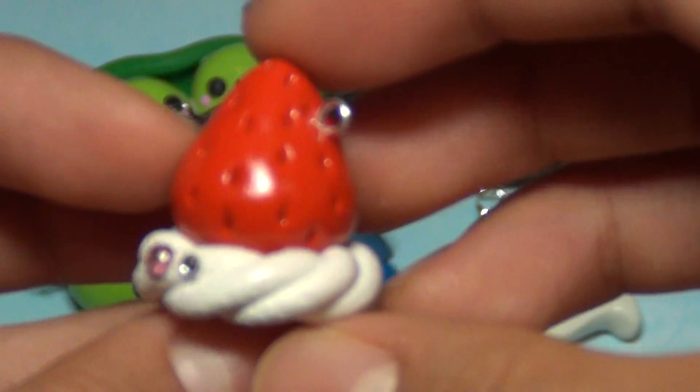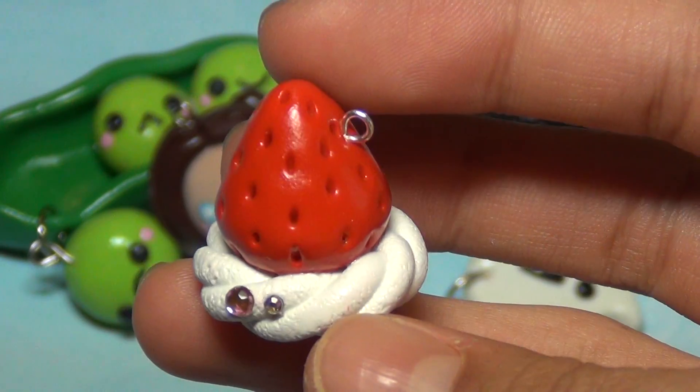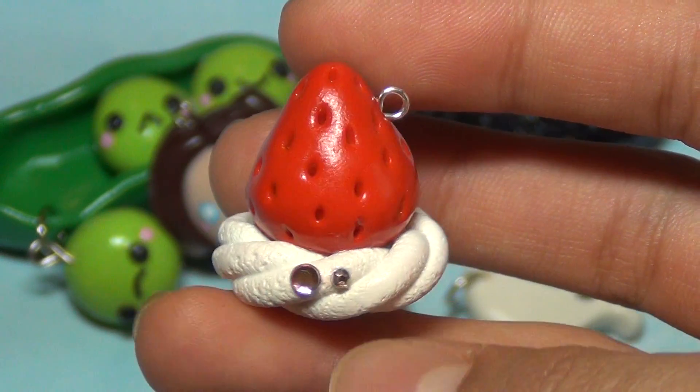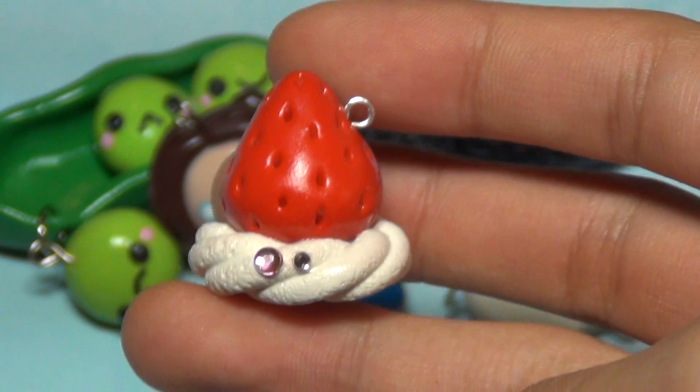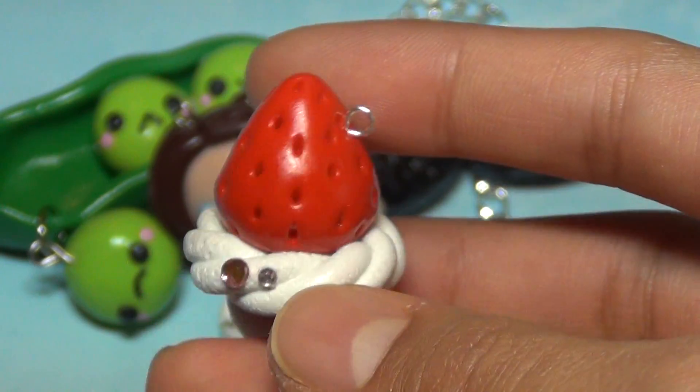I made this strawberry and whipped cream charm — it's like a giant strawberry on some whipped cream, and there are rhinestones. It looks like this and it's really really large. I wish I could have made it smaller.